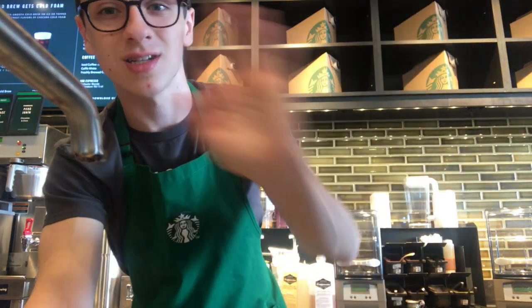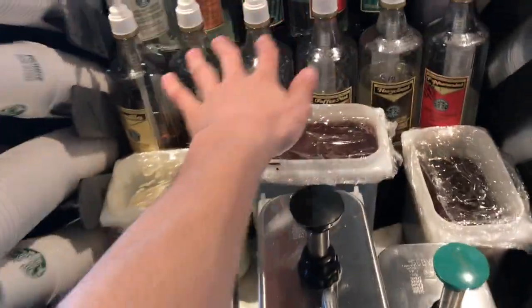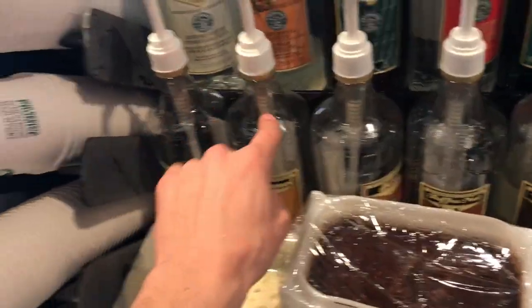Here at Starbucks everything must be cleaned — and when I say everything, I mean everything. This process is called pre-closing, in which we clean all of our syrups, the machines, and the floors. To do a pre-close, you take all these syrups and move them over here, put them on hot water, and then scrub the syrups to get all the residue off.